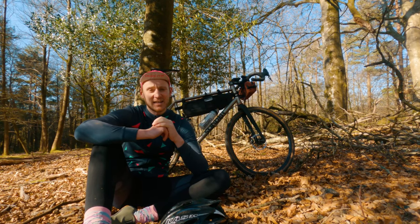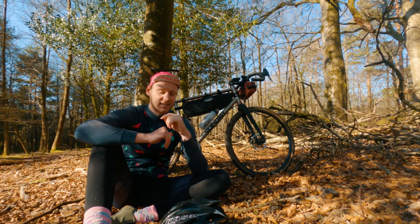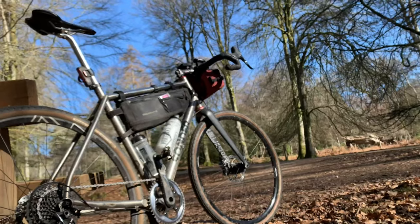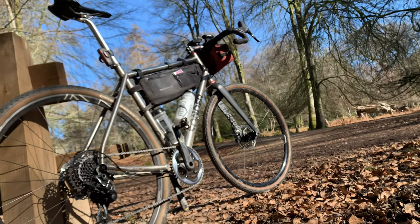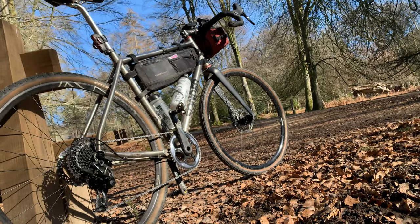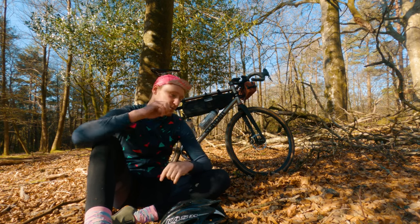Third on the list is the Blackburn Frame Bag. I've had this since about 2017 and it's still going strong — absolutely amazing. I can keep all my sandwiches in there, all my Jaffa Cakes. It's absolutely spot on.